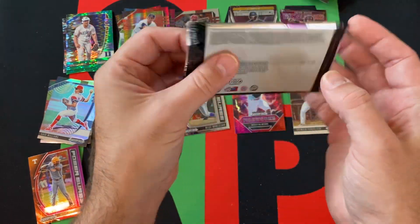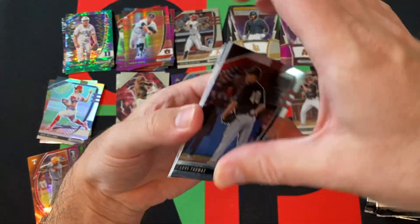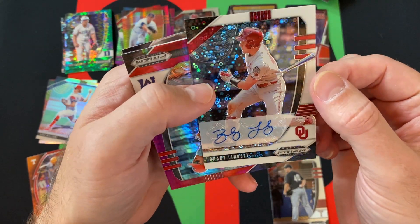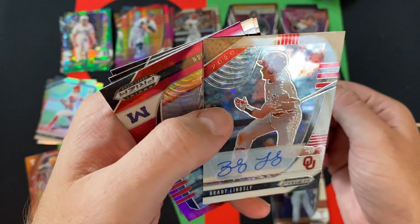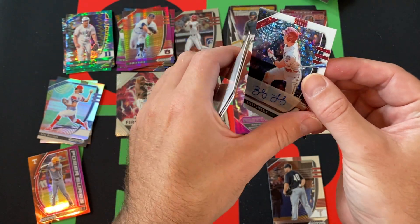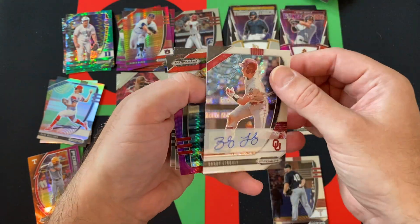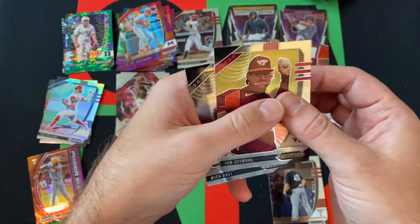Three more packs to go. We got Levi Thomas — oh, I think we got our autograph! It's out of 50: Brady Lindsley. Not sure if it's a parallel or what — it looks like the donut circle parallel or something like that. Number two out of 50, that's cool. And our red and purple is Tyler Keenan. Then we got Ian Seymour and Mick Abel.